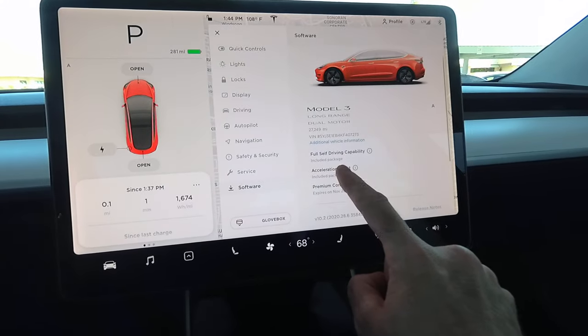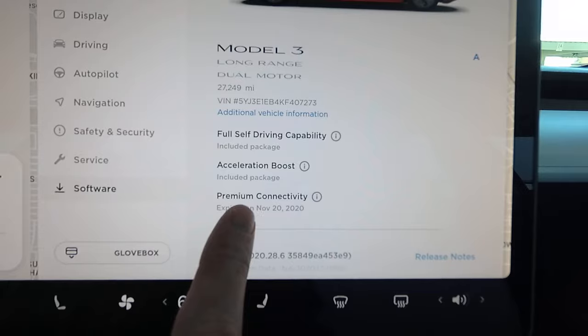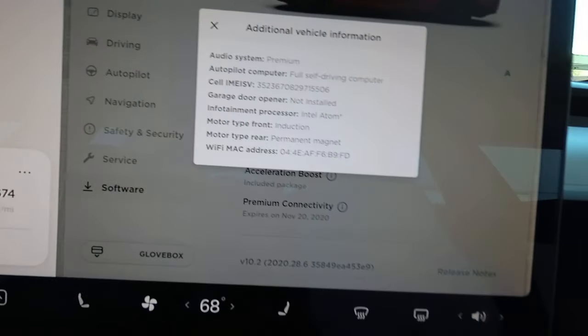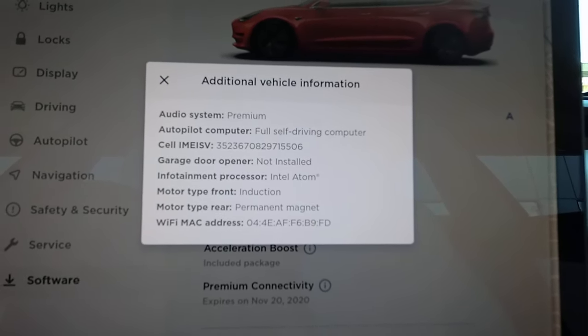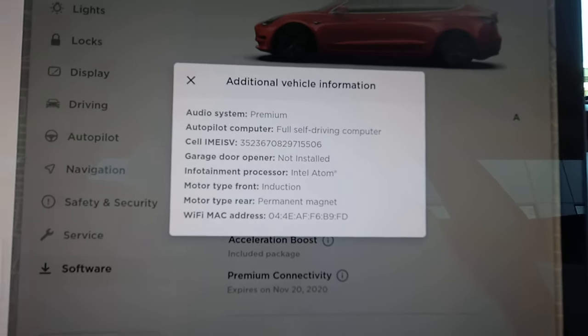Software — yep, full self-driving, acceleration boost. I'm going to have to pay for premium connectivity; I'll try it out without it. And I've got the full self-driving computer, hardware 3.